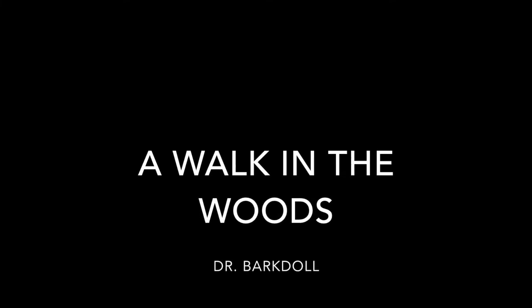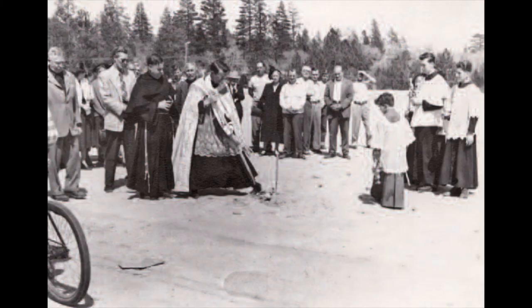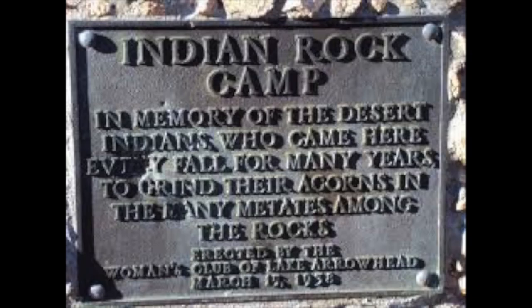Welcome to my walk in the woods. This is October 2020 and third grade is studying about Native Americans. Lake Arrowhead had 40 Paiute Native Americans. They were kind of nomadic and they used the mountains for their hunting grounds. Usually they lived in the high desert though.